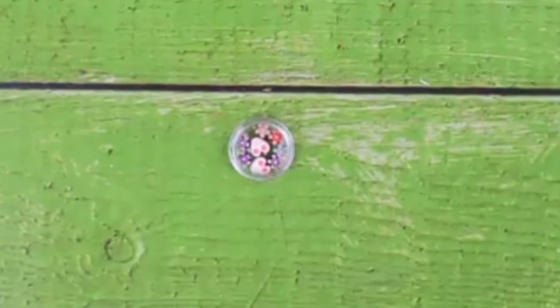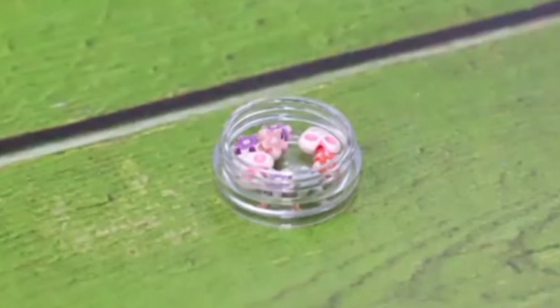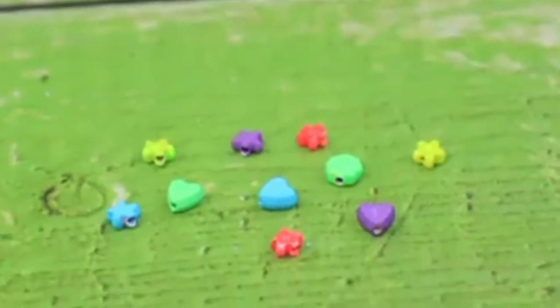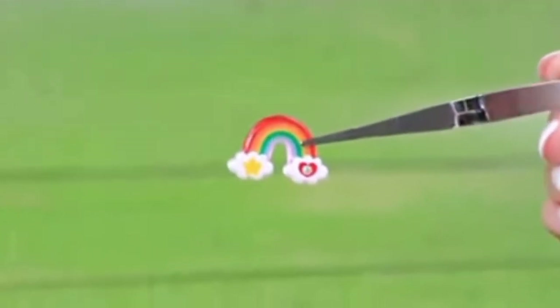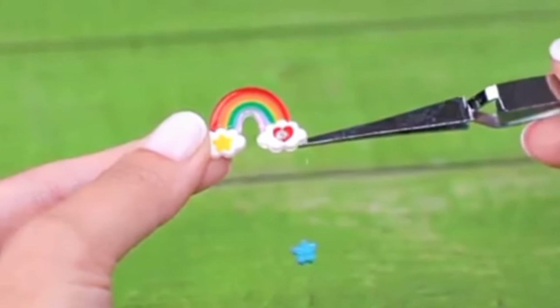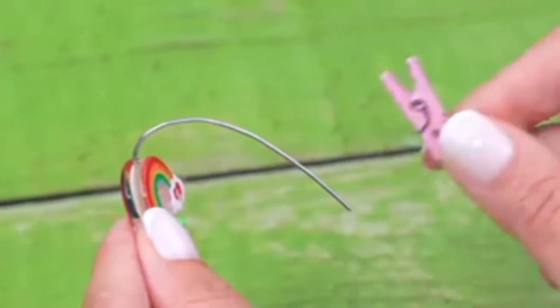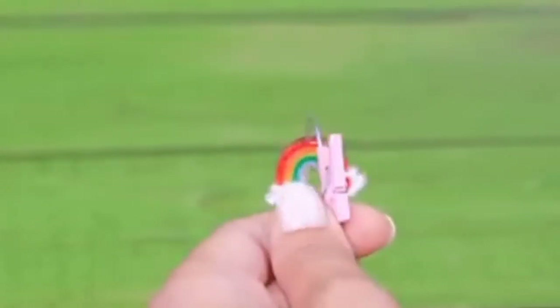Beads spilled on the table, so Lalalu picked the most beautiful ones. The rainbow is ready — add all the details and tie them to a rainbow. Add a hook with a clip on the end. This unicorn will cover an attachment.